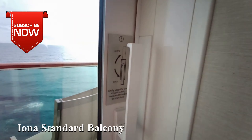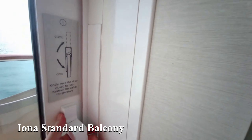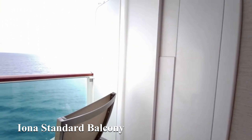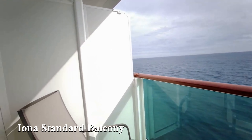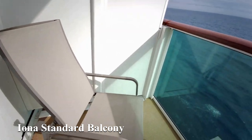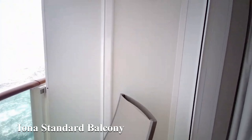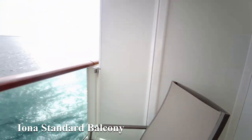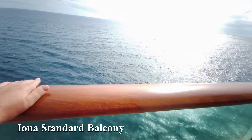Now we come to one of the smallest balconies we've ever had — on Iona, a modern ship. Pack them in, stack them high — and look at the depth. Especially going from one to the other, this really looks tiny. There's no chance of reclining your chair, and there's even a plastic handrail — what is the world coming to?